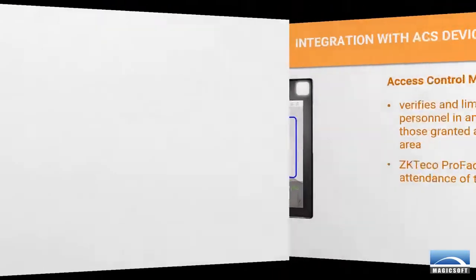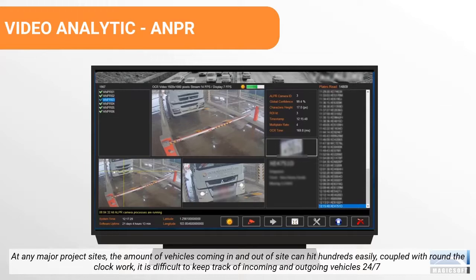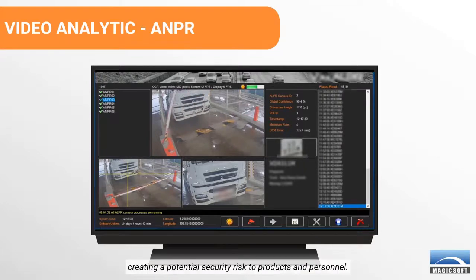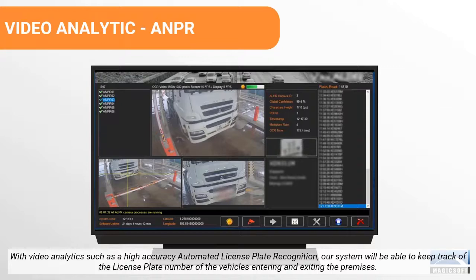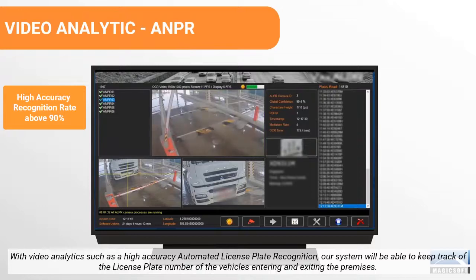At any major project sites, the amount of vehicles coming in and out of site can hit hundreds easily. Coupled with round-the-clock work, it is difficult to keep track of incoming and outgoing vehicles 24/7, creating a potential security risk to products and personnel. With video analytics such as high-accuracy automated license plate recognition, our system will be able to keep track of the license plate numbers of vehicles entering and exiting the premises.